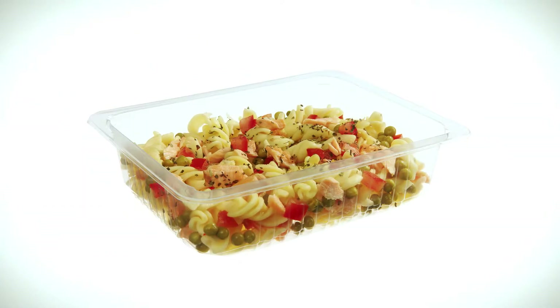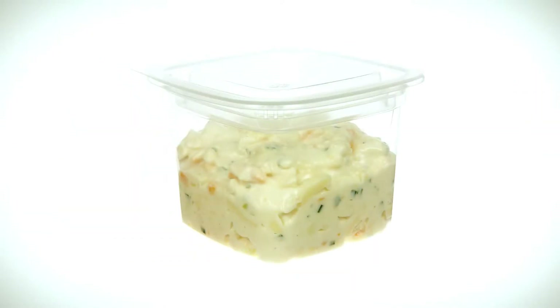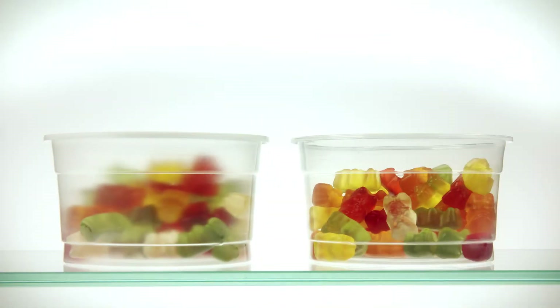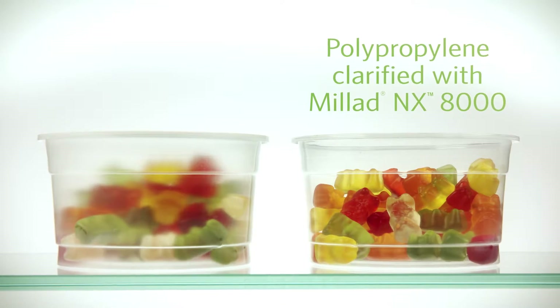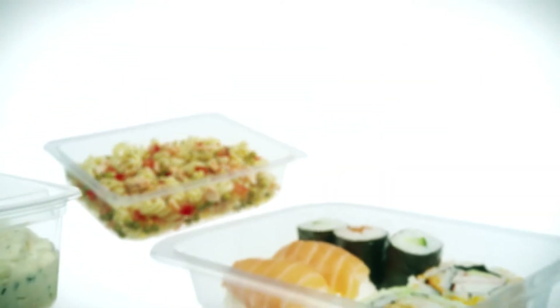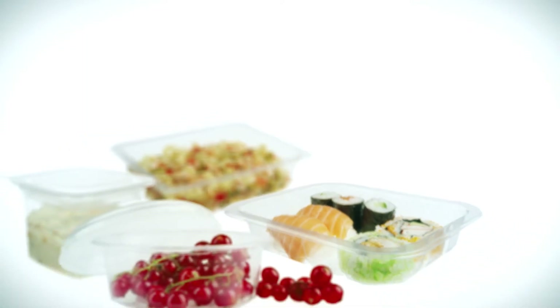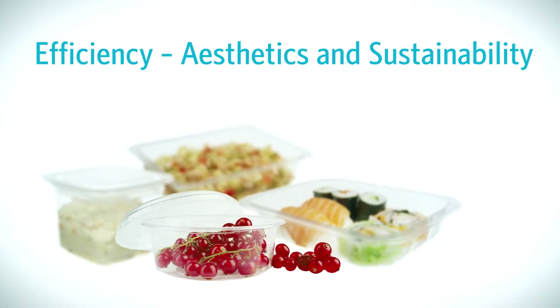Food packaging used to be the domain of PET and PS because of their clarity. Normally polypropylene has a milky appearance. Clarified with Milad NX8000, however, polypropylene is ultra clear. With Milad NX8000, polypropylene is the material of choice for food packaging, offering efficiency, aesthetic and sustainability benefits.